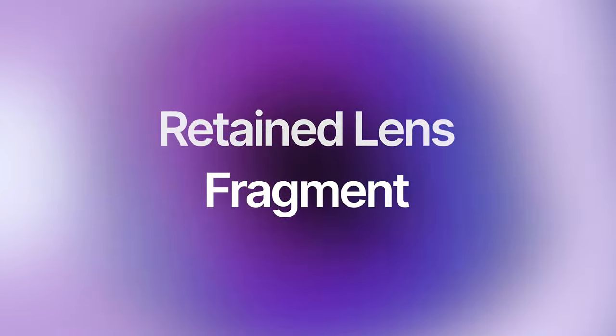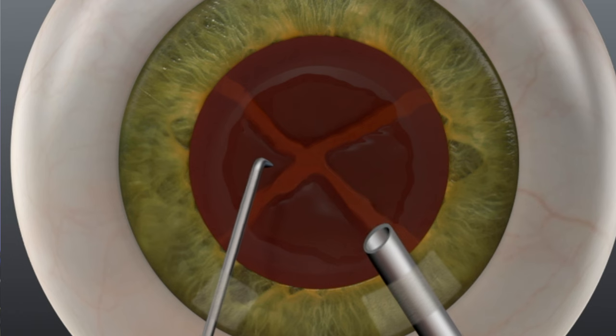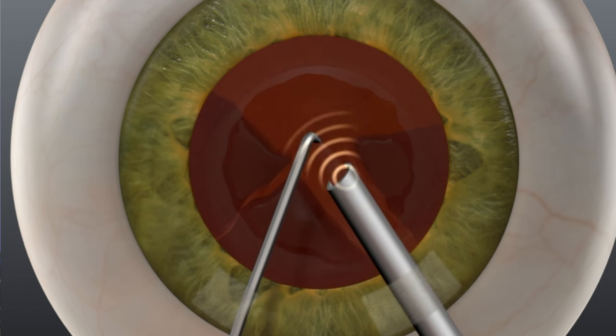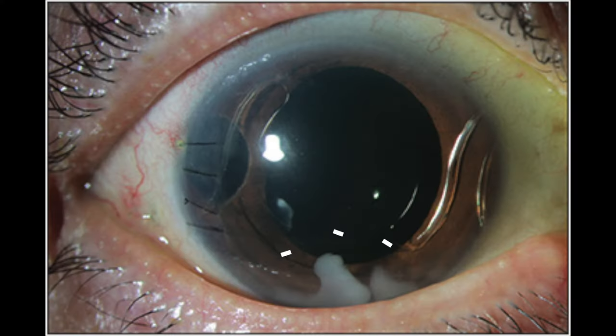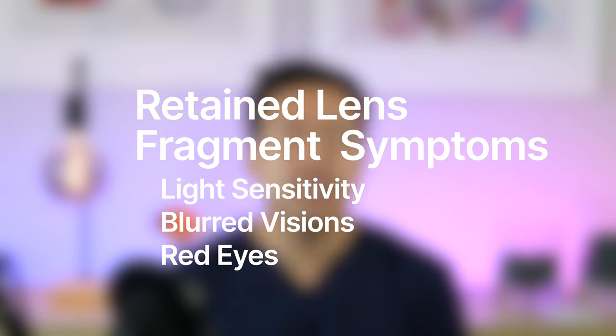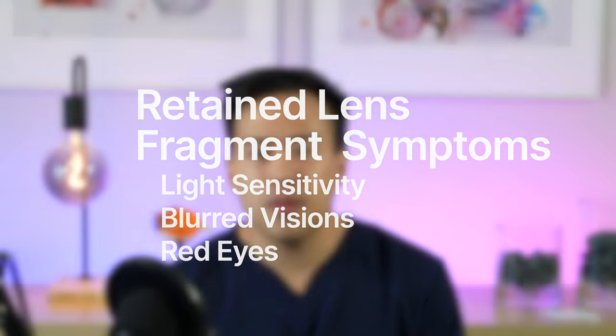Retained lens fragment: during cataract surgery, we break up the cataract into small pieces and remove them all. However, small pieces may remain in the eye — not intentionally. If there are retained lens fragments, we can use medications to help that part dissolve, but sometimes you do have to go back into surgery to remove that tiny piece. Patients with retained lens fragments can experience light sensitivity due to inflammation and sometimes slightly blurred vision.